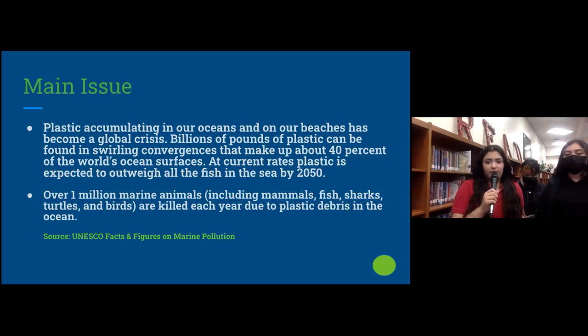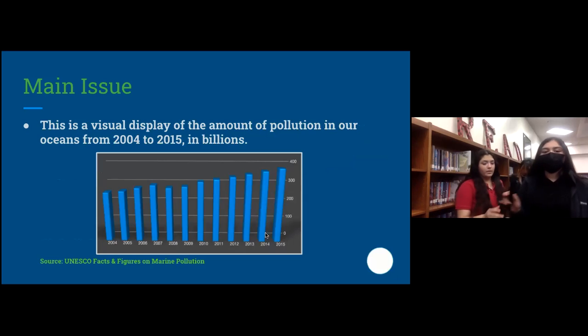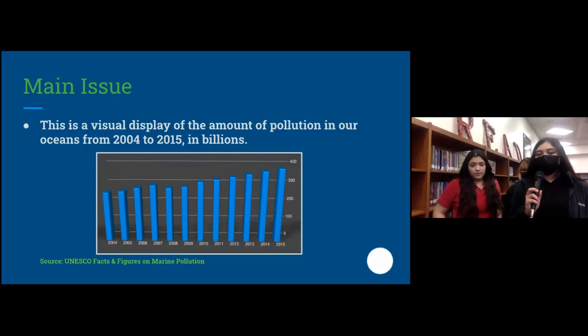Over one million marine animals, including mammals, fish, turtles, and birds, are killed each year due to plastic debris in the ocean. This is a visual display of the amount of pollution in our oceans from 2004 to 2015, in billions. As you can see, this has increased by many.